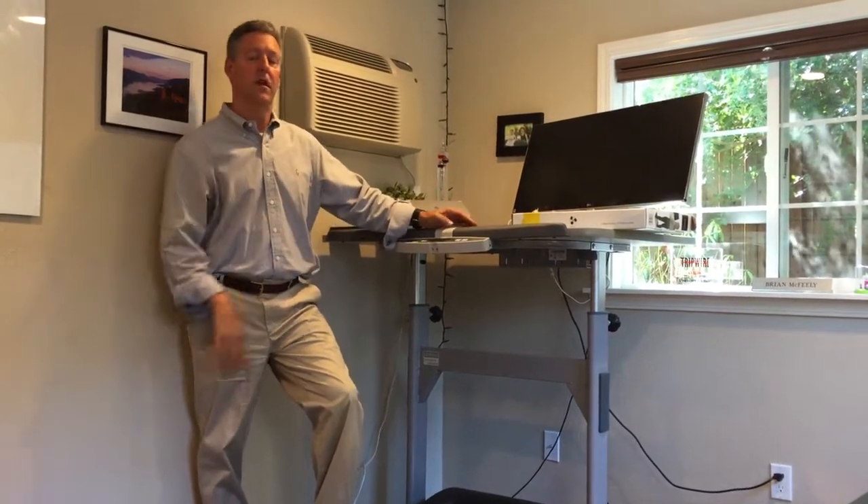Hi, I'm Steve Maher. I'm the ergonomics guy. And the big trend these days is to stand at the workstation. So everybody that I see wants to stand, and that's good for some people, not so good for others.